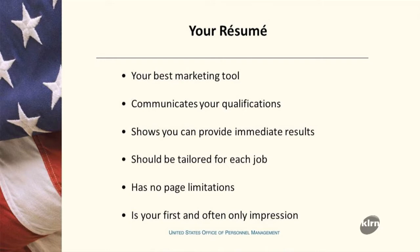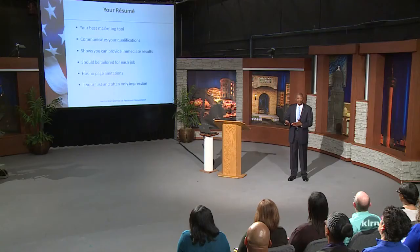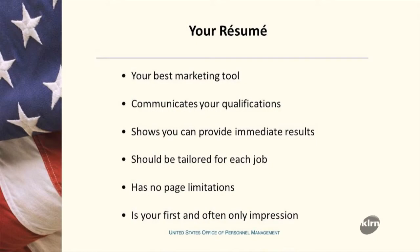Your resume should be tailored for each job. When you're looking to apply for a federal job, you're going to take the vacancy announcement and another document called the federal questionnaire. You're going to use those two documents to figure out how to best build your resume so that you can show them that you have the experience and skill sets necessary for the job you're applying to.